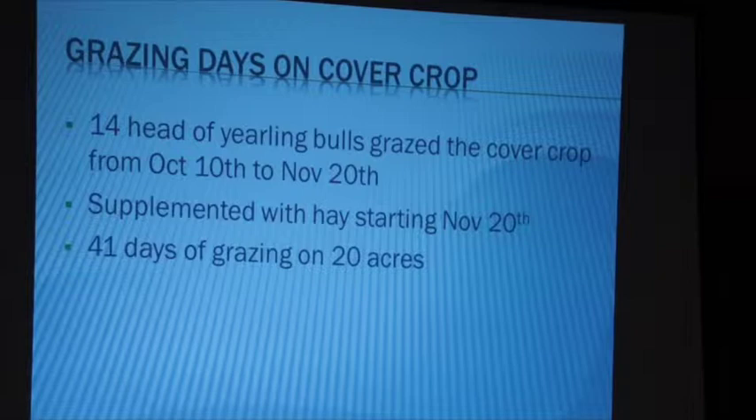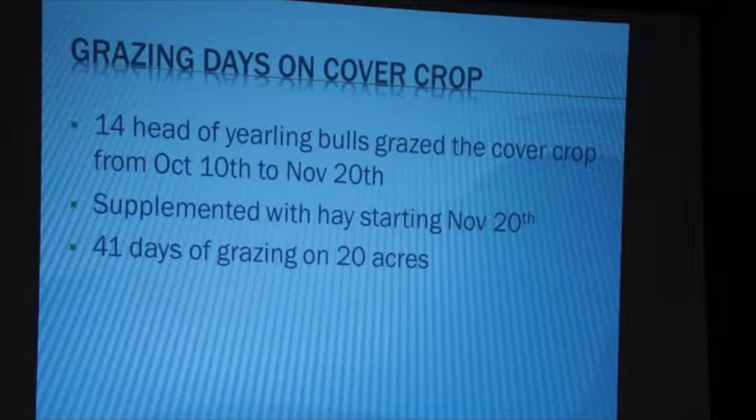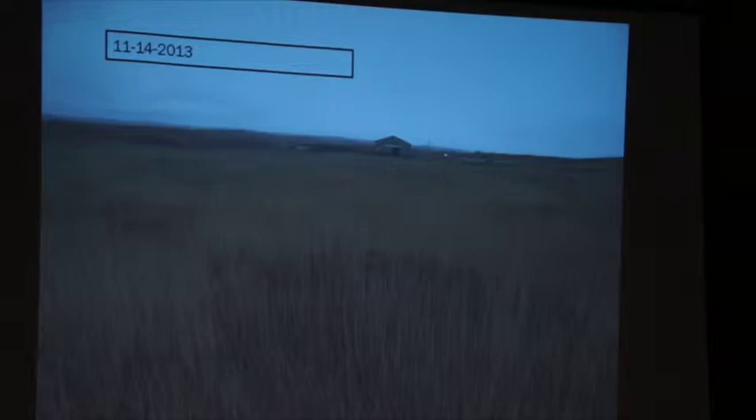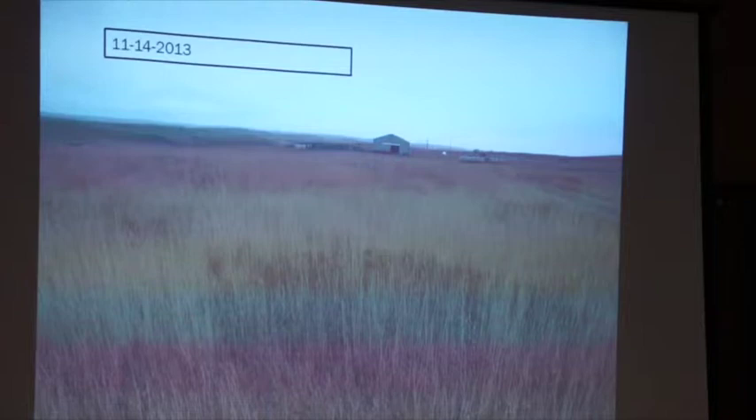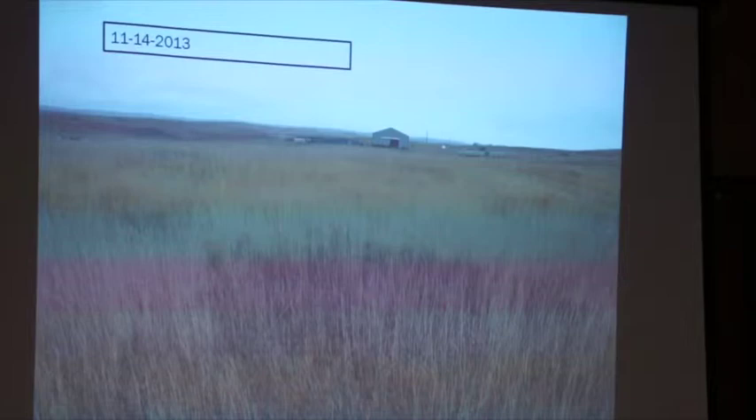That fall, we had 14 yearling bulls on there for basically 41 days on the cover crop. Then November 20th it started getting cold, and we thought they had most of it grazed off pretty good, so we started supplementing. Our CSP photo point from the next fall shows after we bale grazed — you can see the darker rings where we bale grazed, with a lot more vegetation. Our rainfall was probably almost triple in 2013 versus 2012. You can see the brome grass got a lot thicker and there's a lot more plant vegetation. We are making improvements, but it's a long road ahead.